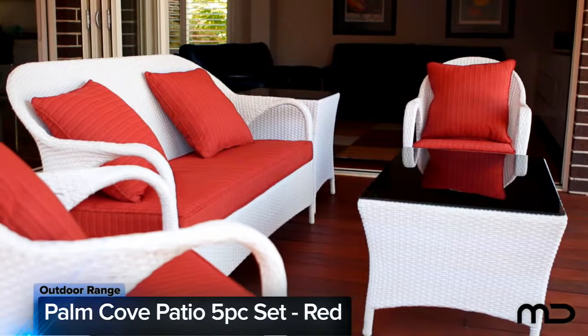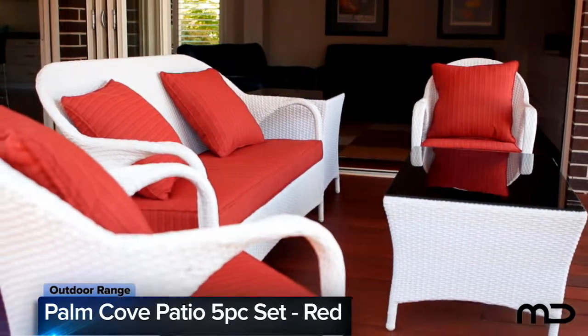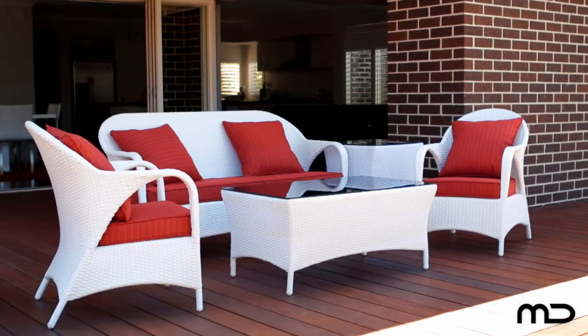Enjoy entertaining? At Milan Direct, we do! And so we're pleased to introduce the Palm Cove Patio 5 piece set in red to our ever-growing range of outdoor furniture at Milan Direct.